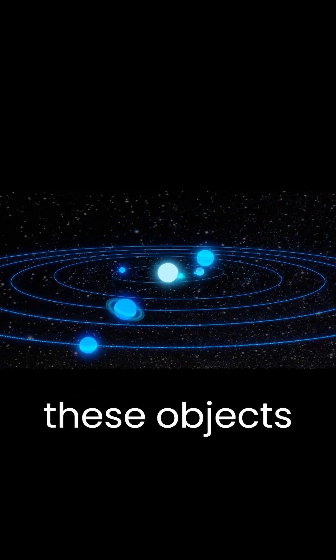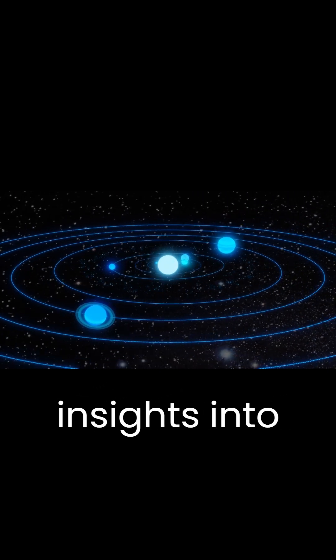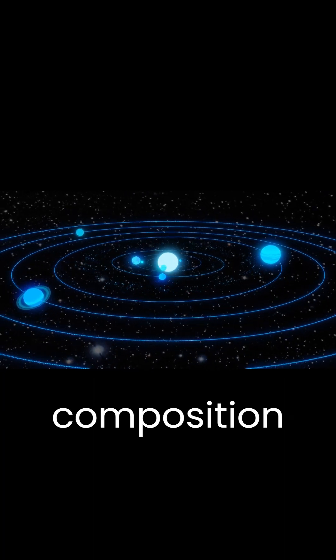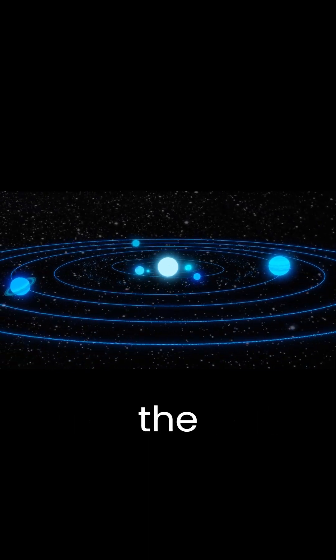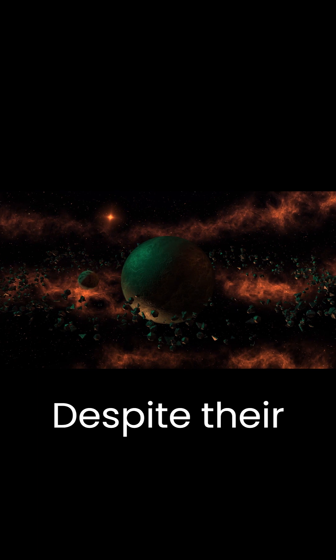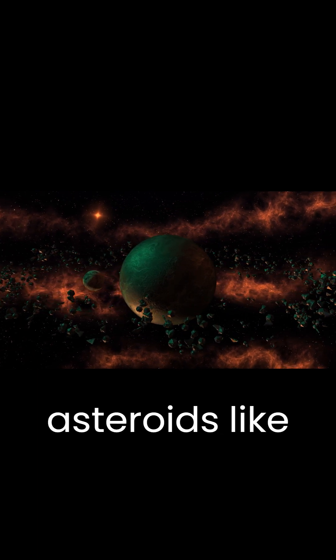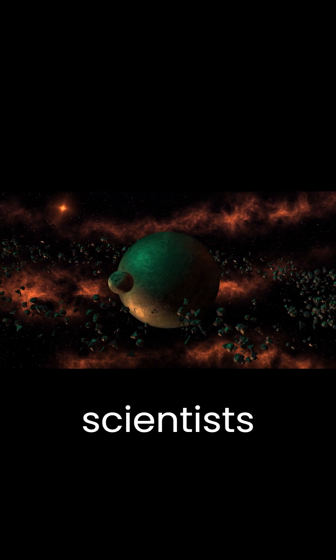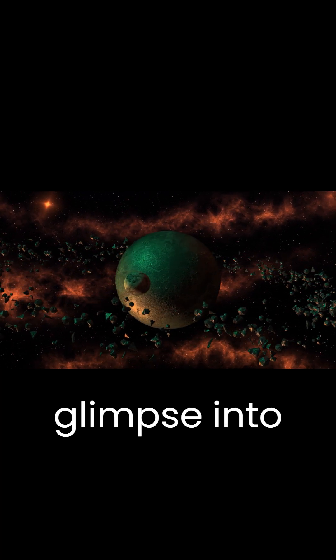The study of these objects provides valuable insights into the early history of our solar system. Understanding their composition and structure can help us understand the conditions that existed when these objects were formed. Despite their small size, asteroids like 243 Ida and its moon Dactyl continue to fascinate scientists and provide us with a glimpse into the mysteries of our universe.